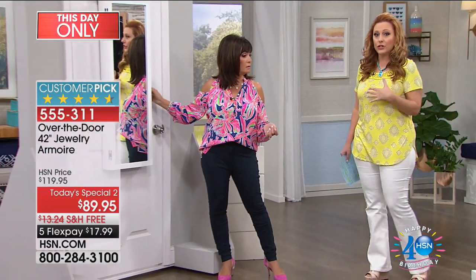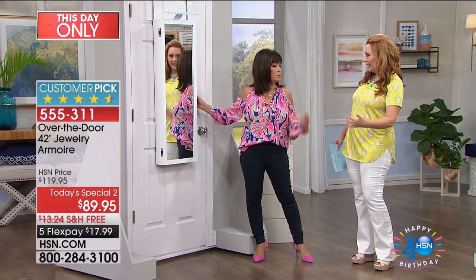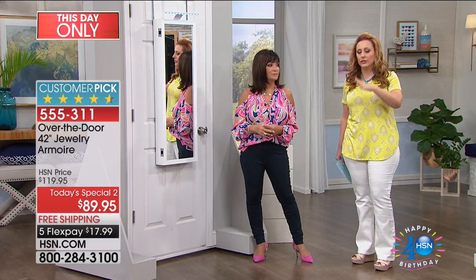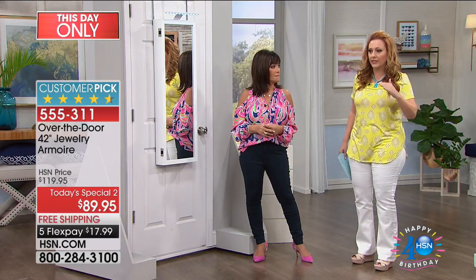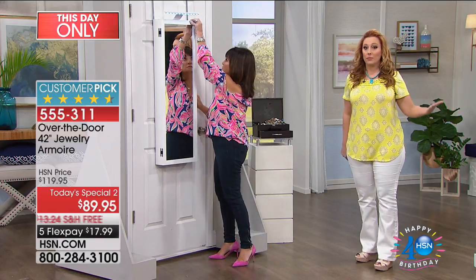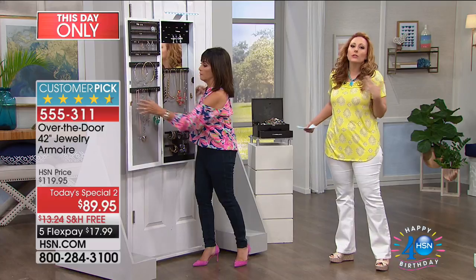If you're a jewelry gal, you don't buy the same thing twice. How many times have you bought the same pearl earrings again? Do I have gold hoops and silver hoops? Big ones, small ones, huggers? When you organize what you have, you say, 'I've got all the basics — I'm going to branch out and get a specialty piece.' If you love jewelry, you're going to love having this armoire.